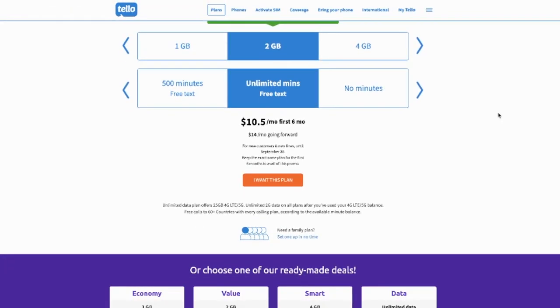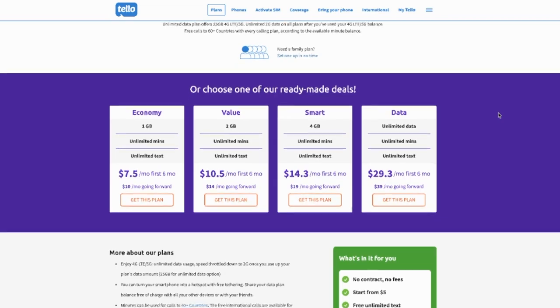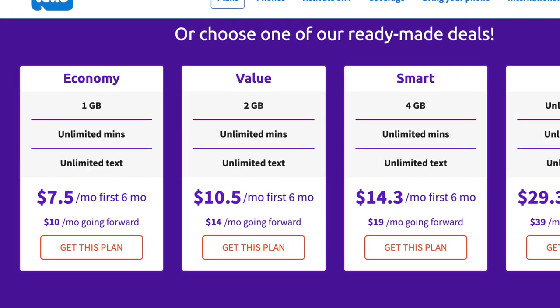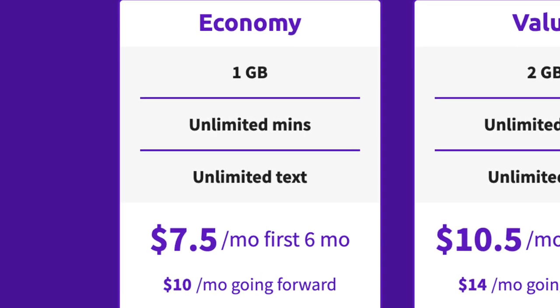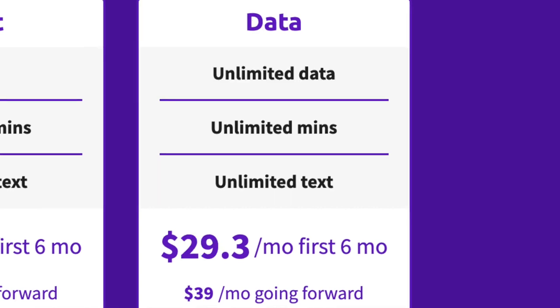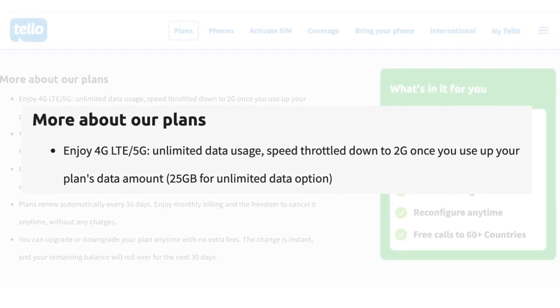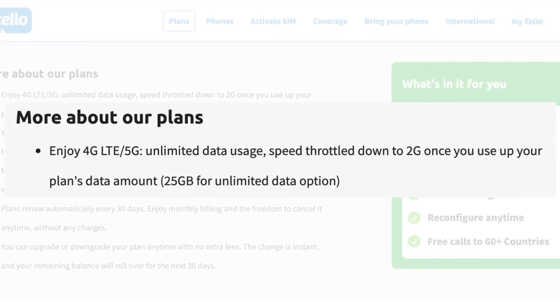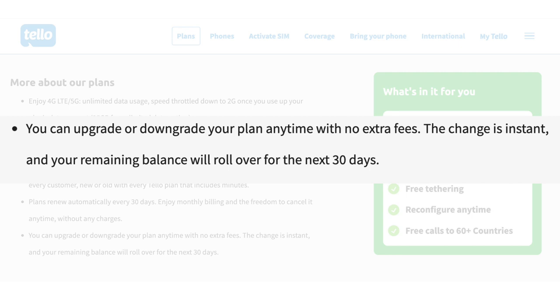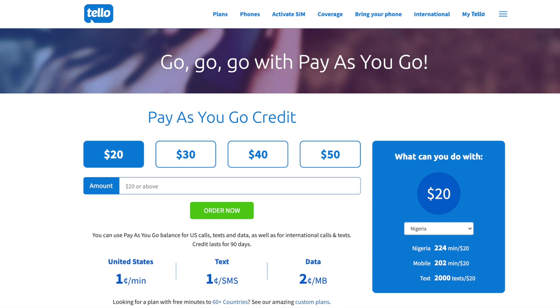Tello lets you choose from ready-made plans or customizable plans. The four ready-made deals — with prices reflecting a limited-time discount for new customers — start with Economy: unlimited talk, text, and one gigabyte of data, normally ten dollars a month. Two gigabytes is fourteen dollars, four gigabytes is nineteen dollars, and the unlimited plan is thirty-nine dollars a month, though only 25 gigabytes is high-speed data. Once you use up your data, it slows to 2G speeds rather than shutting off. You can then upgrade your plan — no penalty — or purchase pay-as-you-go credit.